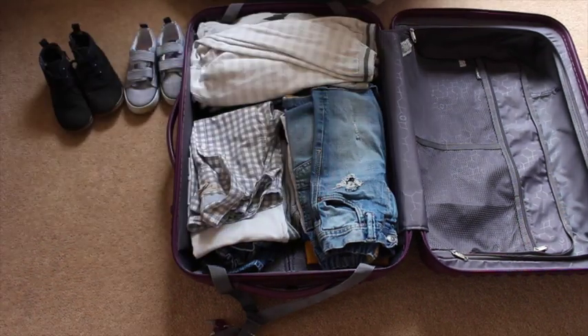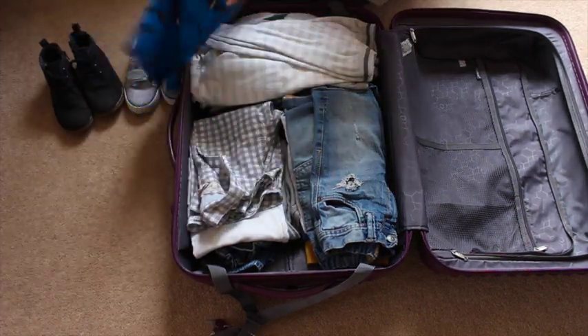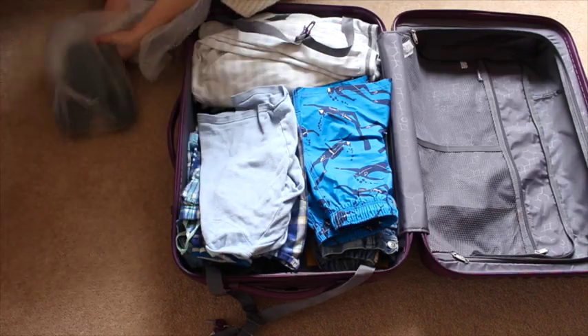He does have two pairs of shoes that we're bringing, and a pair of wellies, because obviously wellies are essential for just us in general.